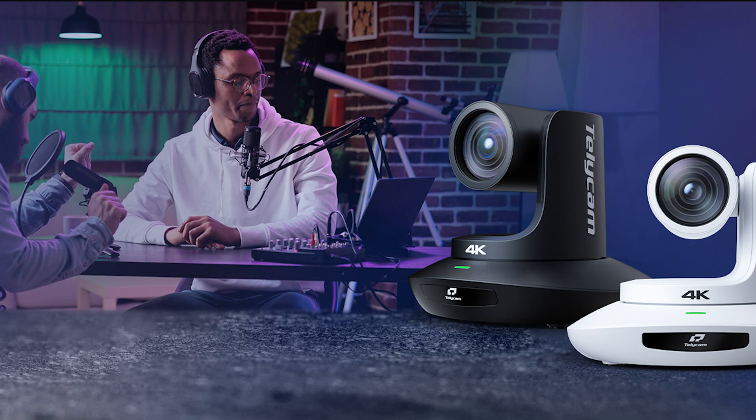The versatility of the Vision Plus 4K N and Vision Plus N3 cameras makes them ideal for various broadcast and pro-AV live streaming and video production applications, including education, corporate events, houses of worship, and healthcare.